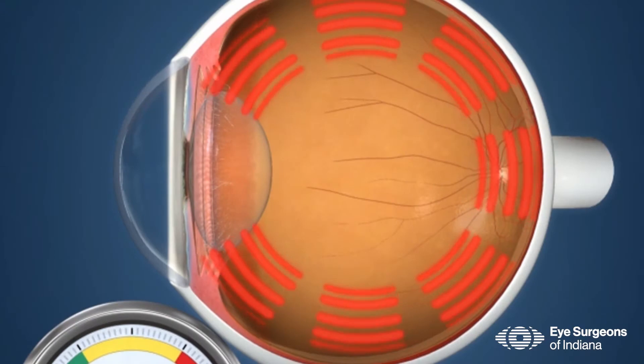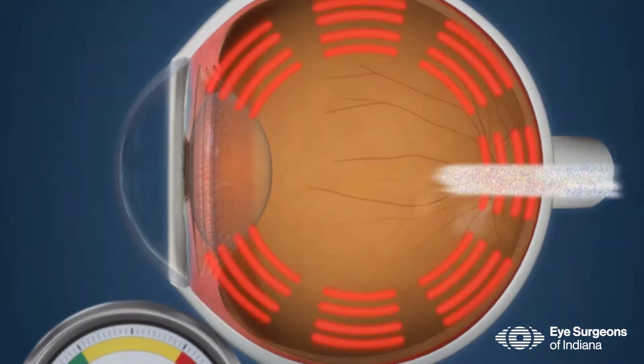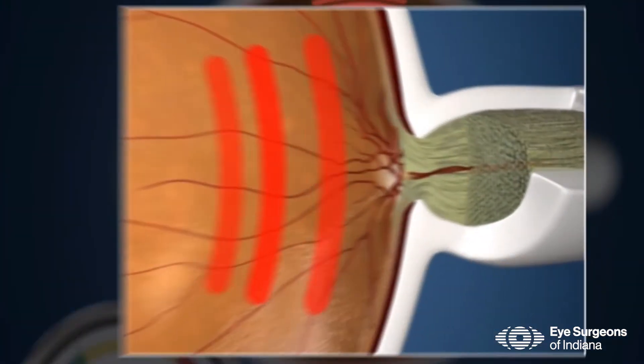Glaucoma is a disease that affects the optic nerve, and that nerve is the one that connects your eye and your brain. It's typically associated with somebody that has higher eye pressures, and that pressure can compress on the optic nerve, which causes damage.